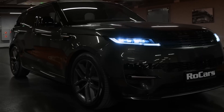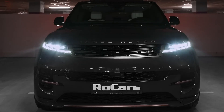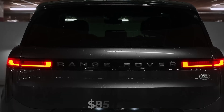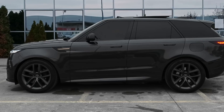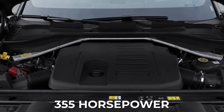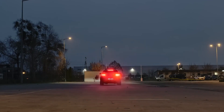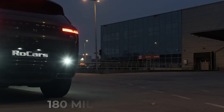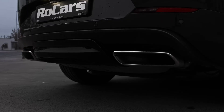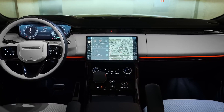Number 12: the Range Rover Sport. This SUV has a lot in common with its bigger sibling, the Range Rover. It's loaded with tech features and more than capable when it comes to off-roading. Starting at $85,000, the Range Rover Sport comes with serious power — you can choose between a 355-horsepower inline-six engine or a 542-horsepower plug-in hybrid. This SUV can hit a top speed of 180 miles per hour and go from 0 to 60 in just 3.6 seconds. The 'Sport' in its name is a nod to the adrenaline rush you'll get when you drive it.